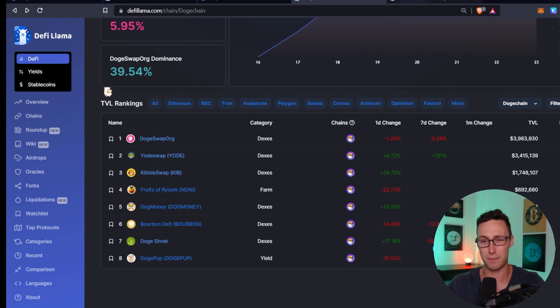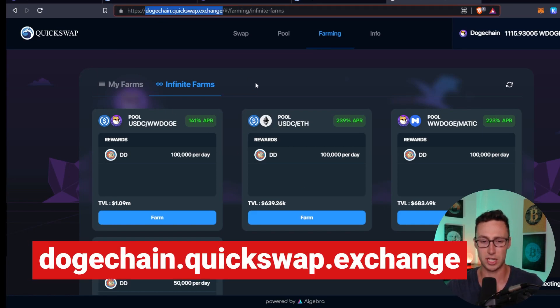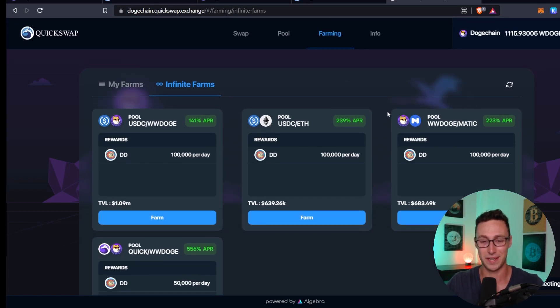One protocol that I personally like is Quickswap. Quickswap is the leading native DEX on Polygon, and they actually redeployed to DogeChain — they're still on Polygon but now also on DogeChain. The website is dogechain.quickswap.exchange. Their farms are quite nice right now: 141% APR on USDC/Doge, 239% APR on USDC/ETH, and 223% APR on Doge/Matic. Definitely a fan of these farms, especially if you like Doge.